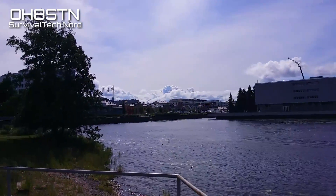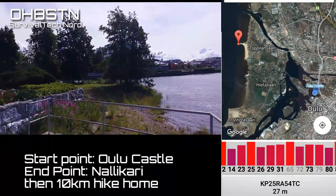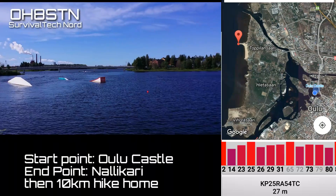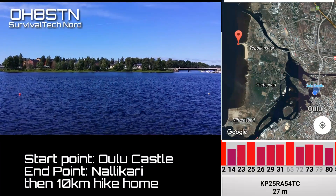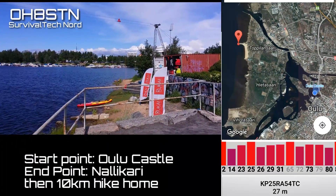My start point is a place called Blue Castle, which is located on Pikisari. I'll make five contacts here and then move about one kilometer to the next place. Ultimately, I hope to make my way to Nallekari.